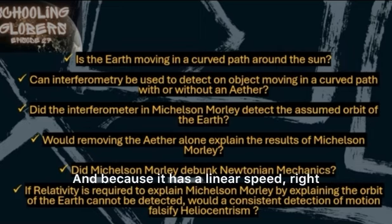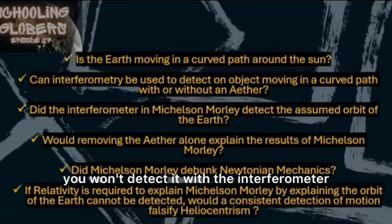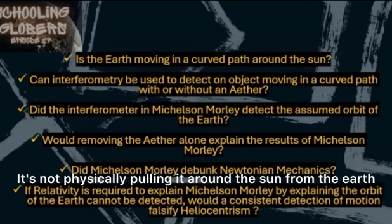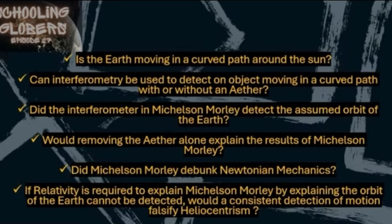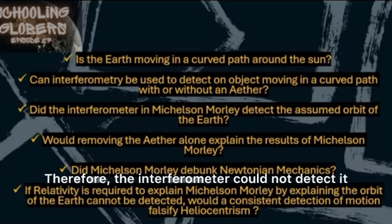Einstein said that the earth is actually free-falling in a linear path. Because it has a linear speed and on the earth it's just going straight — it's free-falling. Then you can't detect it with the interferometer, because there's not an actual force acting on the earth. It's not physically pulling it around the sun. There is no actual force pulling us in a curved path; we're actually just free-falling, without a force acting upon us, in a straight path. Therefore, the interferometer could not detect it.